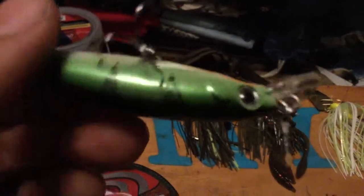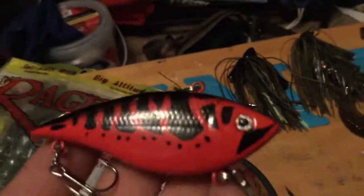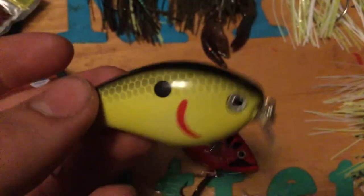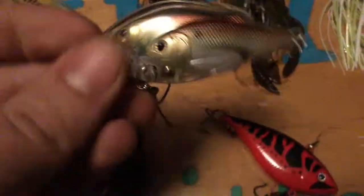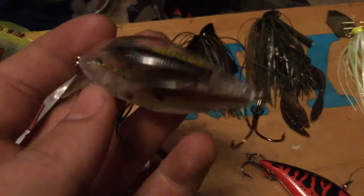Got two Jawbone crankbaits in yellow birch color — good action for three bucks. Moving to lipless crankbaits, I only picked up one, which is surprising since I love lipless cranks — a Jawbone in fire craw color. Then we have a Strike King 1.5 crankbait in chartreuse black back, one of my favorite crankbait colors. Also picked up a Live Target Bait Ball crankbait — it was on sale for $12 down from $17 at Gander Mountain. Excited to try it.